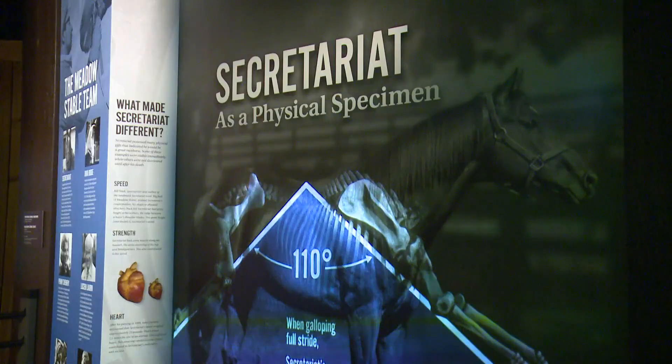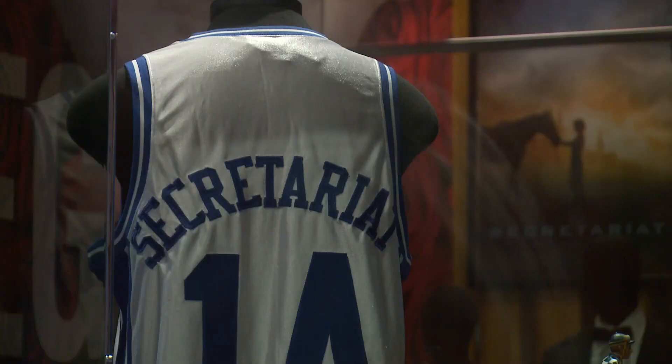Secretariat set a Derby record for the fastest time ever run in the race 50 years ago — under two minutes, 1:59.4. That's insane.